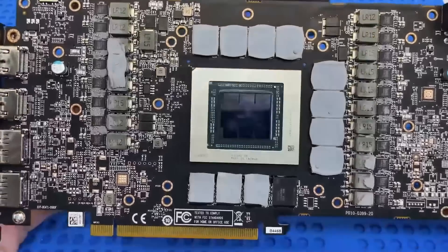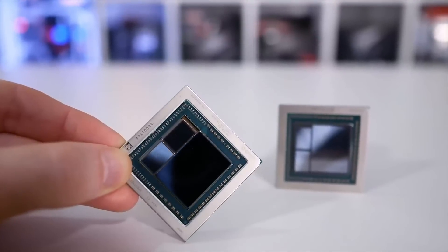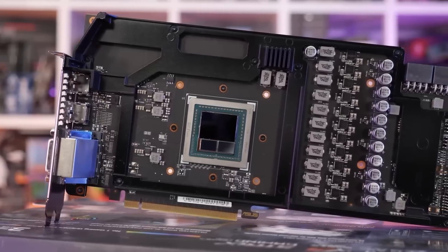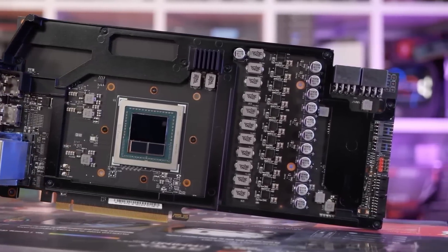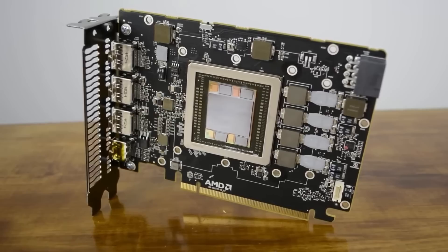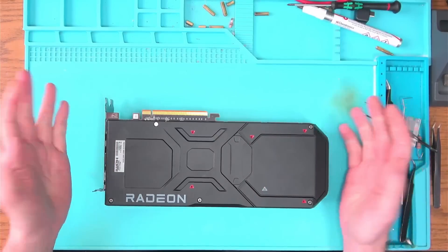In case you didn't know, the 7900XTX has a chiplet design GPU. Previously, the Vega series had already attempted this approach and it ended up in a lot of dead GPUs due to failed memory that cannot be replaced. My guess is that AMD has learned that the chiplet design equals a higher fail rate, and instead of taking a step back in the right direction, they came up with this.